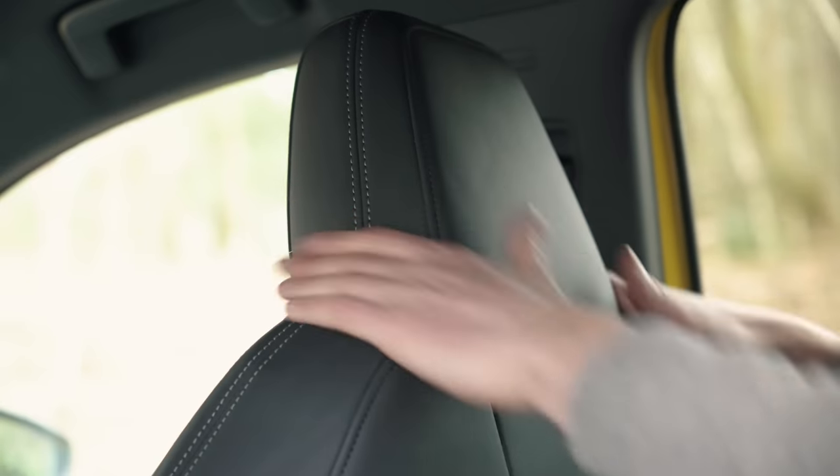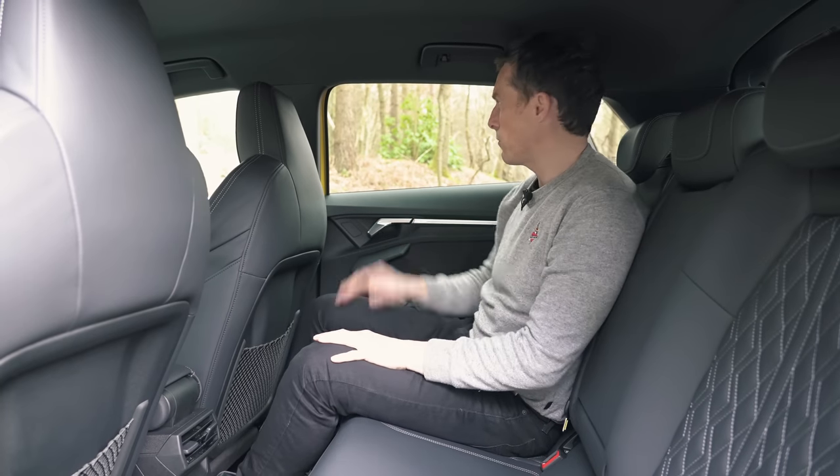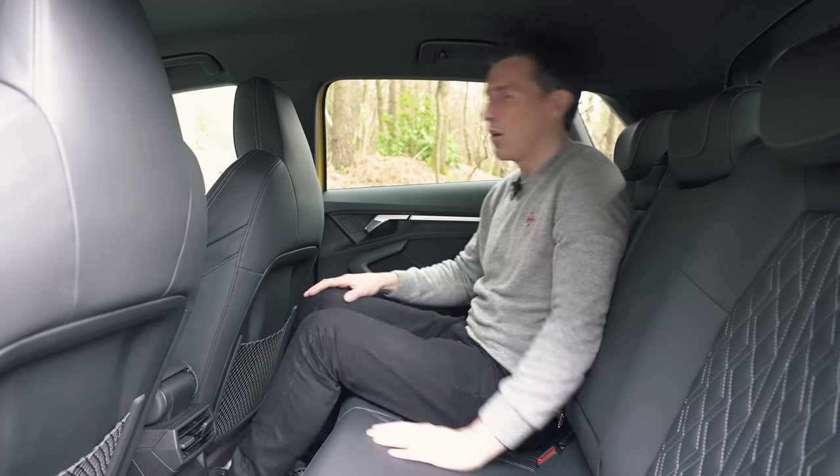Even though you also have integrated headrests in the Audi like in the Golf R, they're a bit narrower so you do get a better view out — which is a good job because the rear window isn't so big and it seems a little more claustrophobic than in the back of the Golf. But headroom and knee room are both fine.